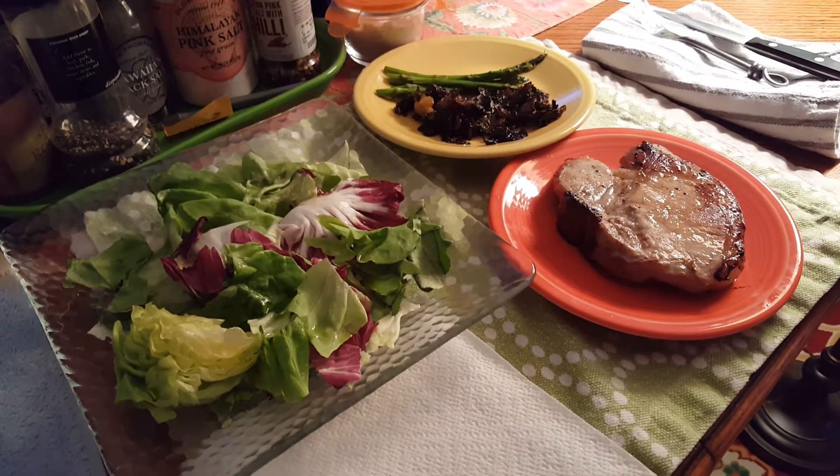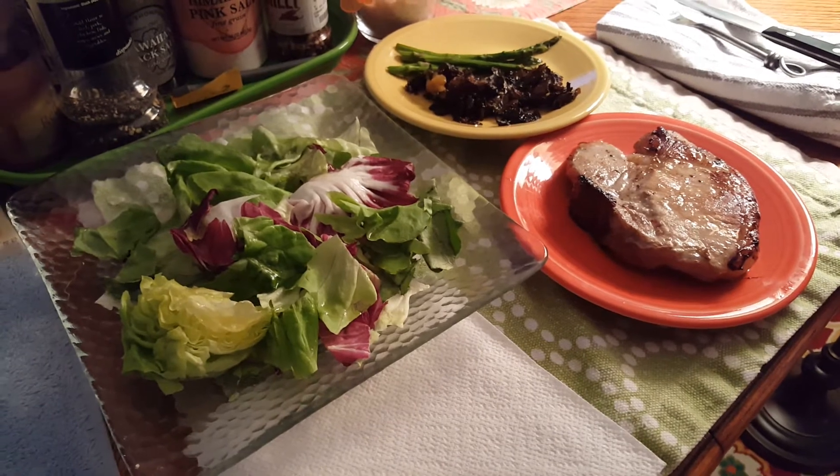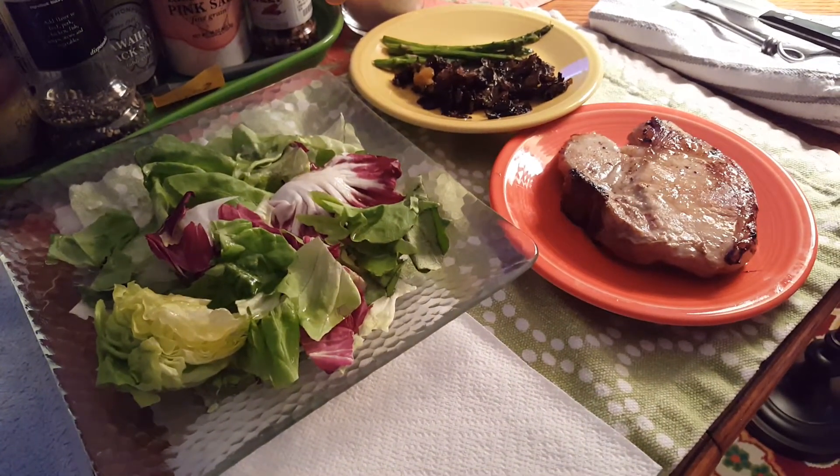Hi everybody, this is Sarah, Pearls of Wisdom and Food with MyKeto, and today it's under 8, and this is what I'm having today.